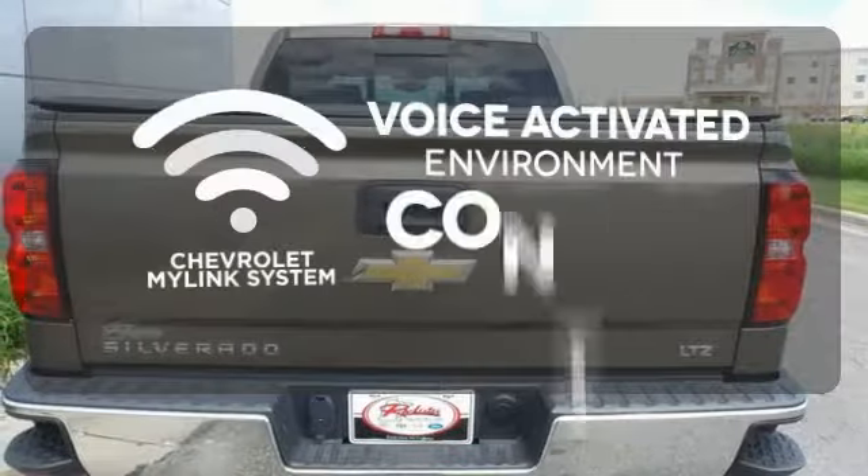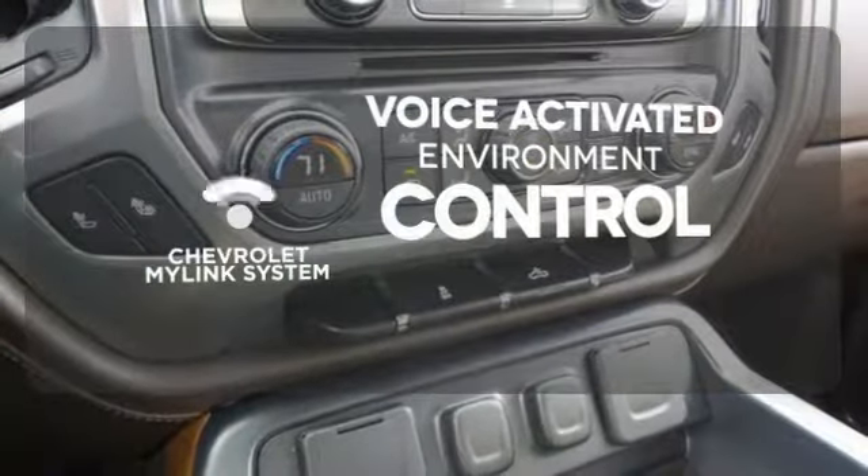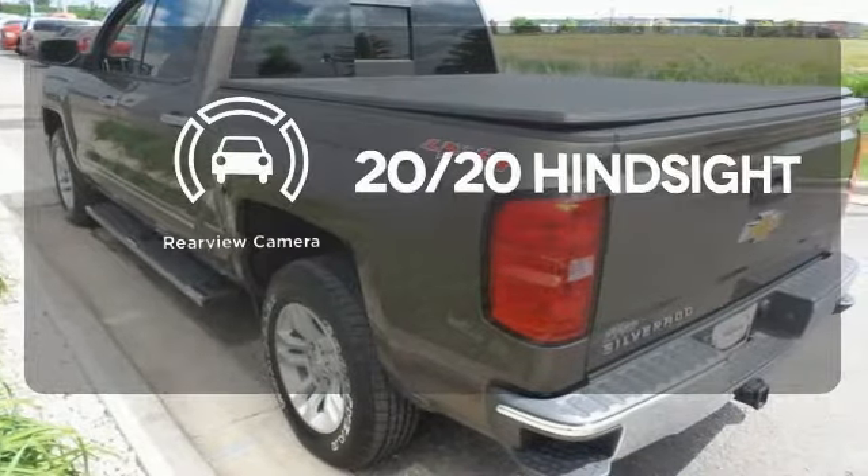Chevrolet's MyLink system allows you to control your music, hands-free calling, and so much more with just the sound of your voice. See objects previously out of sight with the rear-view camera.